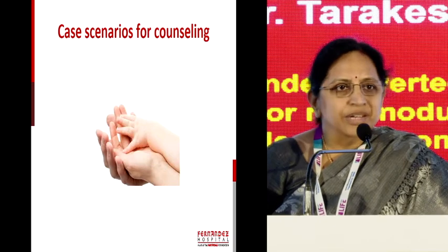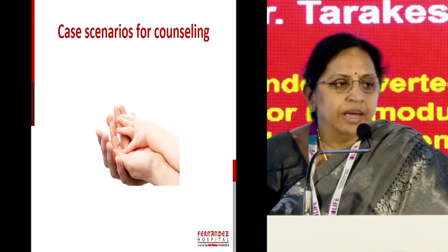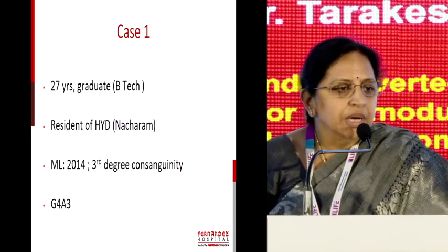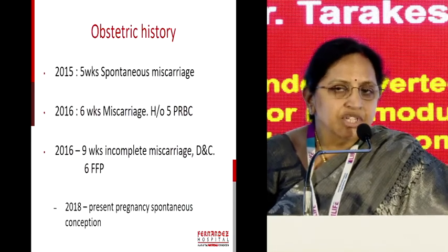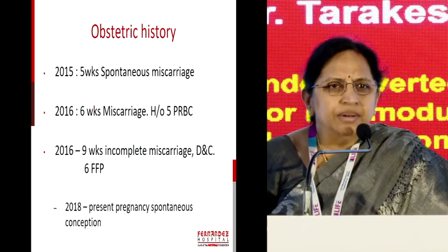With this brief introduction of preconceptional counselling, I'll go through a few case scenarios where it helps the couples as well as helps us as obstetricians. She's a 27-year-old graduate, third-degree consanguinity, and she had three miscarriages. She came to the pre-pregnancy counselling clinic.